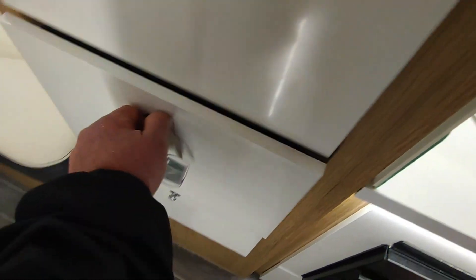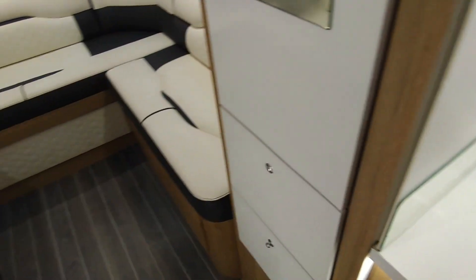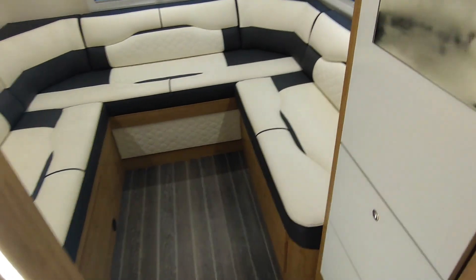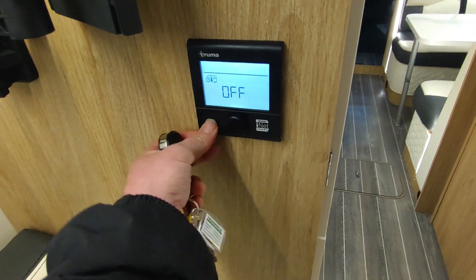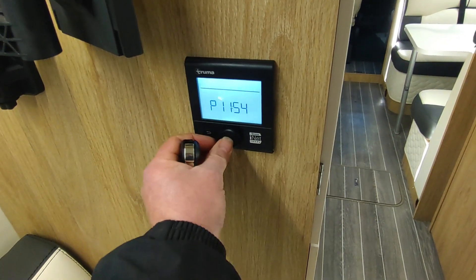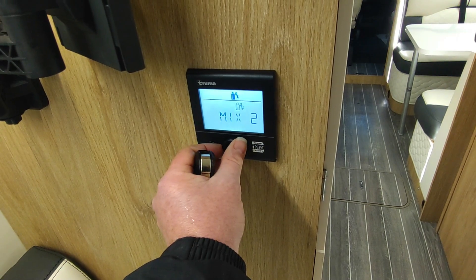Wardrobe space back here — you've got two deep drawers, all soft-close, and hanging space above. There's a Truma iNet control panel if you want to sign up to an app to control your heating and hot water from your phone. Heating and hot water is from Truma — it's gas or mains electric blown air. The control panel is back here: it's gas heating and hot water, and mains electric heating and hot water as well.